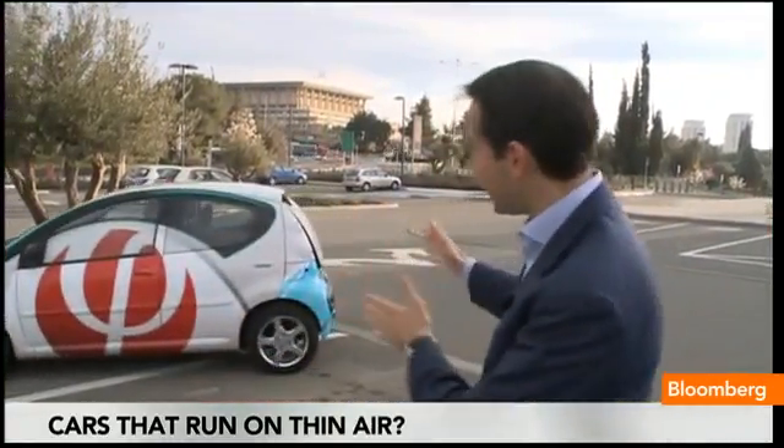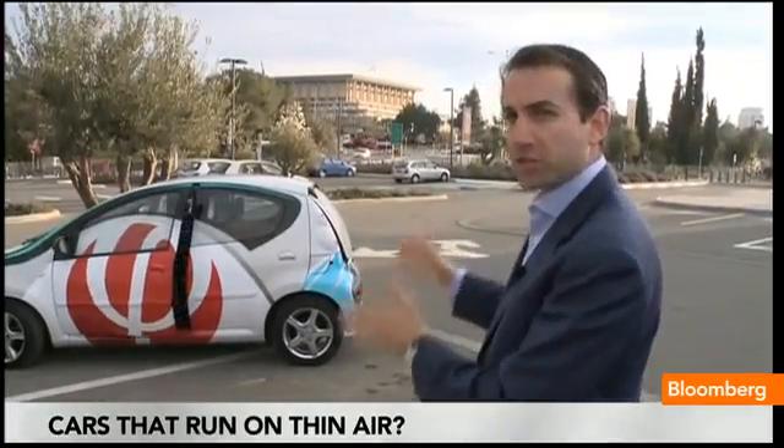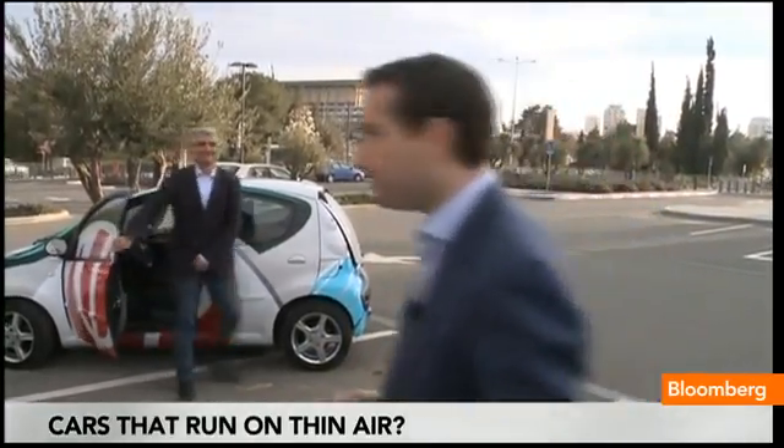You've heard of cars that run on ethanol, that run on liquefied natural gas, that run on hydrogen. But how about a car that runs on nothing but thin air? Well, this is it. It's made by Israeli tech startup Finergy, and its CEO and founder is Aviv Tidon.